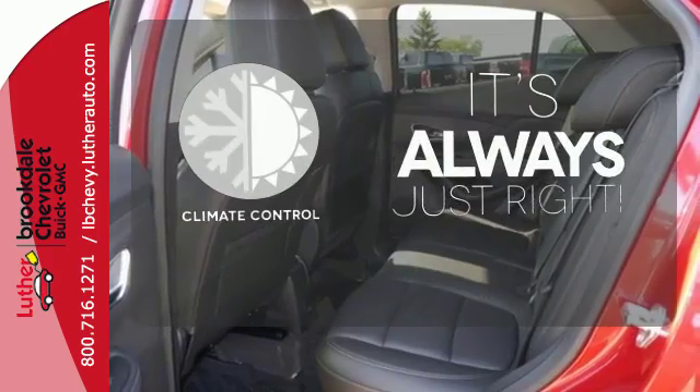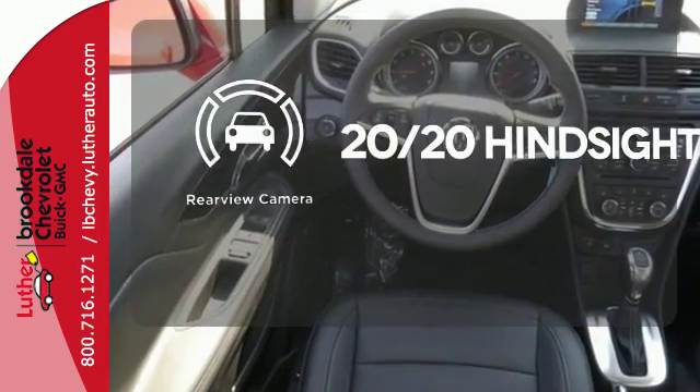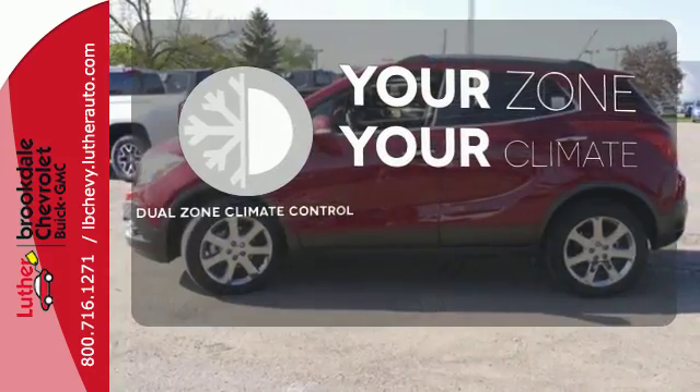Set it and forget it with the climate control. See objects previously out of sight with a rear view camera. Not too hot, not too cold — not anymore with dual zone climate control.